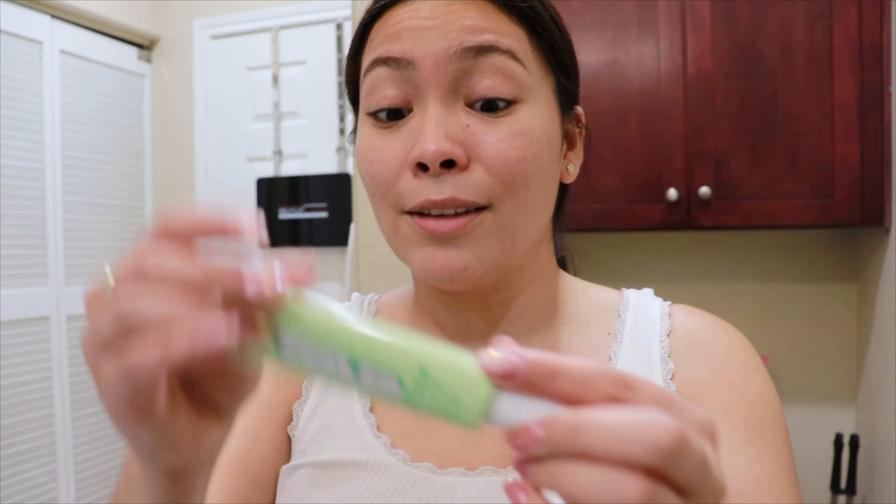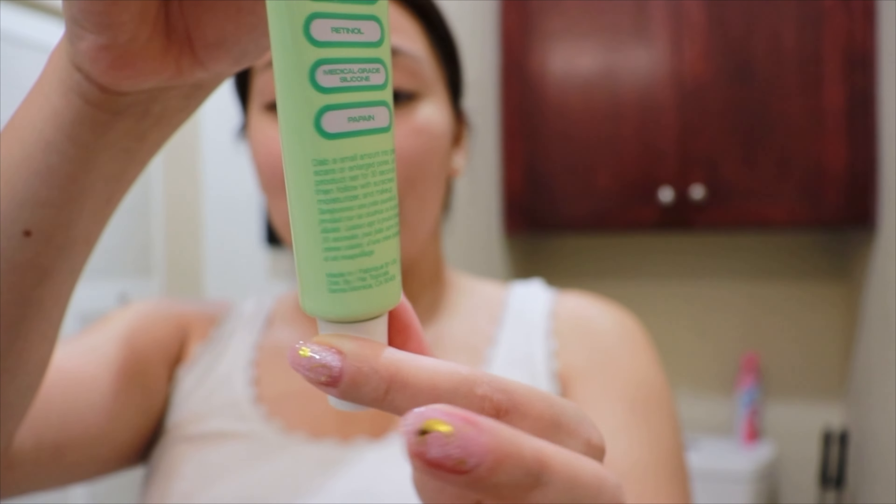Silicone makeup primers — I'm never really a fan of that texture, it's just not for me. I've tried the Benefit Pore Perfection primer, which I think is silicone-based, and I just don't like the texture or the feeling on my face. But we'll see how I feel with this one. This is the bottle — you get one pump out first.